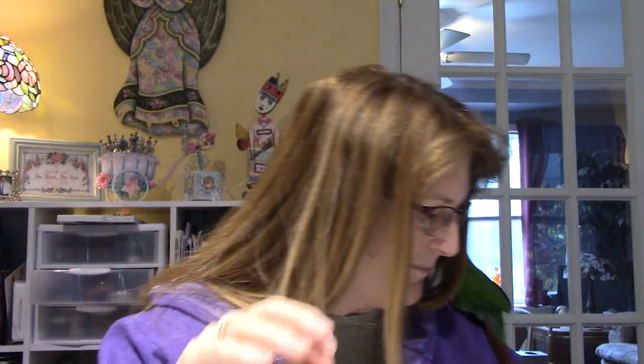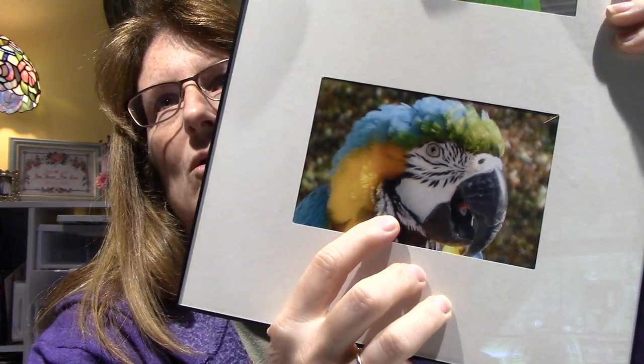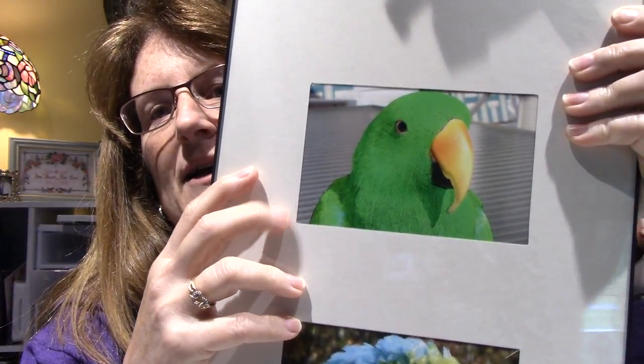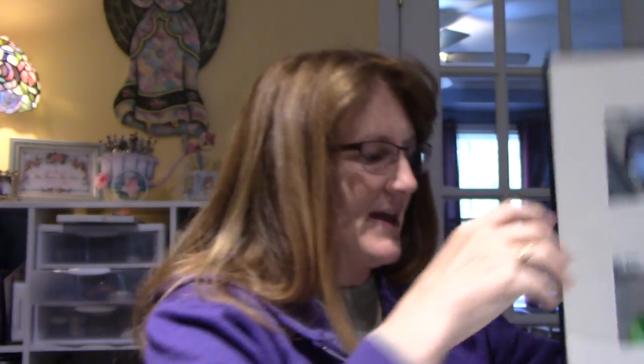That made me realize that them not flying — here, I'm going to show you a picture of Maxie. This is Max. He was my blue and gold macaw. This is Pepper — he's a male eclectus parrot. And that's Kiwi. But the thing is, they're never going to be out in the wild, so you just figure you give them the best home that they could have.